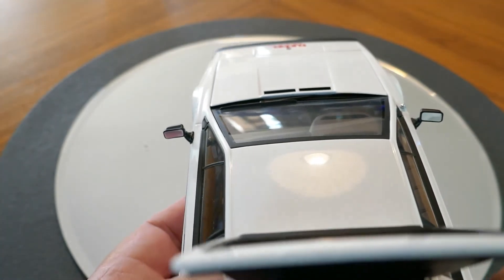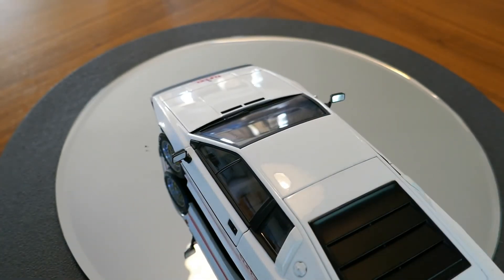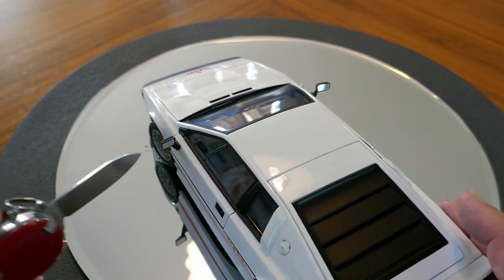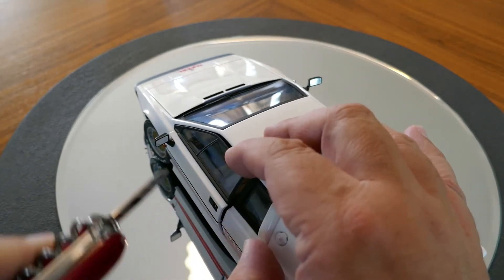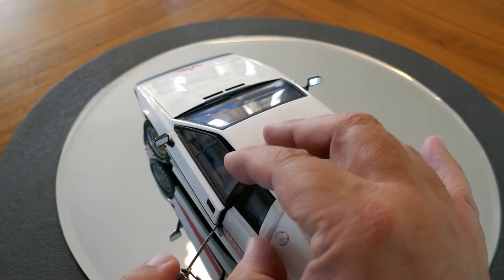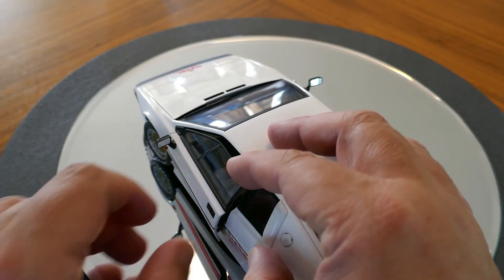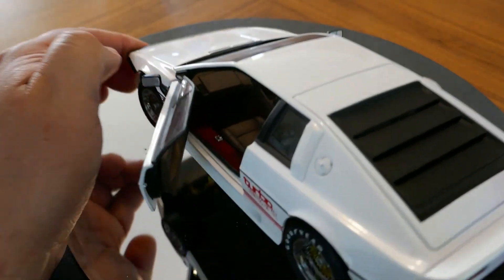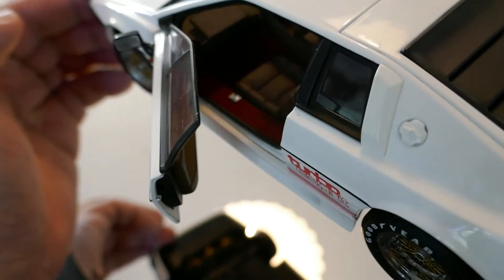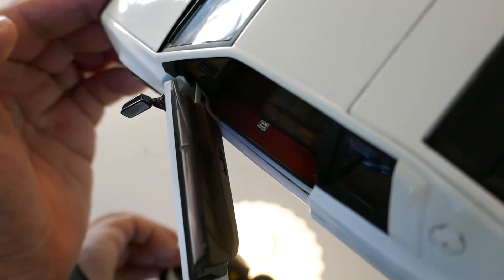Now let's go ahead and take a look at the interior. This is tough — the detail on this model is really, really good, and one of the things is the shut lines are super tight, so I actually have to use a knife blade to get in here. Let's go ahead and pop this door open. Some of you are probably cringing while I'm doing this. There's the passenger side — because this is a right-hand drive car. You can even see the ashtray there on the sill.